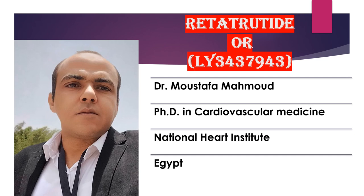Welcome, my dear colleagues, to my YouTube channel. This is Dr. Mustafa Mahmoud, National Heart Institute, Egypt. Today, my presentation will be about an experimental drug for post-weight loss and diabetes control.